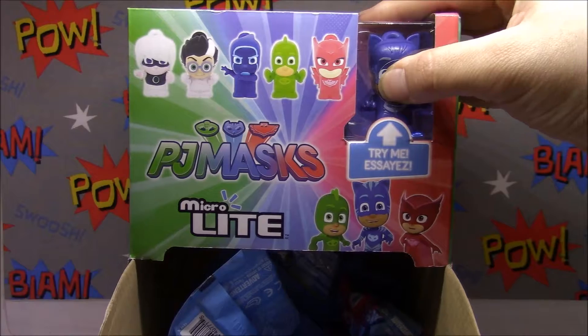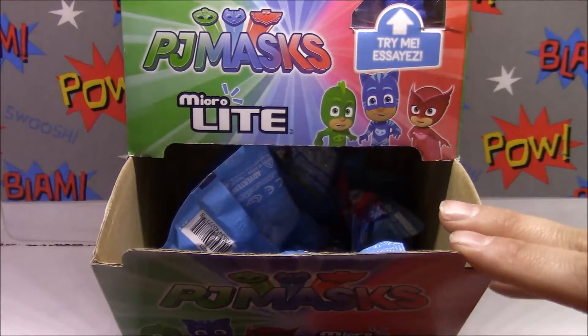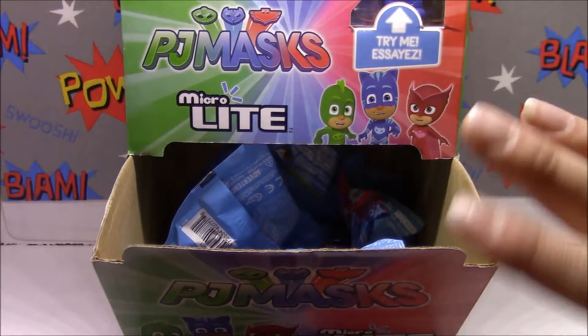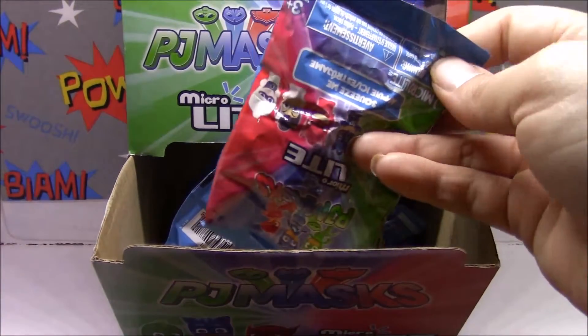If I push Connor's face he lights up - which is really hard to see in the light box - but there you go, glowing! So we've got six of these guys, but they were the last ones left at our Toys R Us as it's going out of business, so we did get the beautiful display as well. I'm gonna go ahead and open the first one.